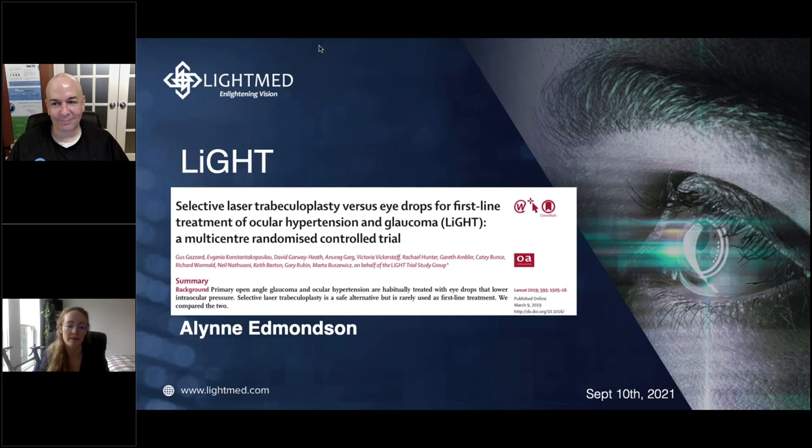Hello. Thank you, Dr. Shoham-Hezal, for the lovely introduction. My name is Aline, and I will be talking to you today about selective laser trabeculoplasty, and in particular, the LIGHT Study. The full title is Selective Laser Trabeculoplasty vs. Eyedrops for First-Line Treatment in Ocular Hypertension and Glaucoma. It was a multi-center, randomized control trial done in the UK and published in The Lancet in 2019.